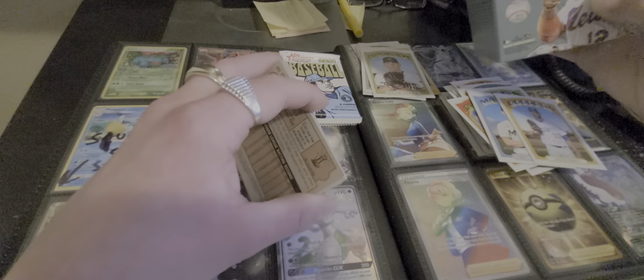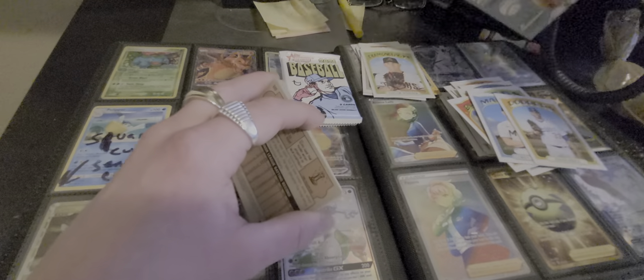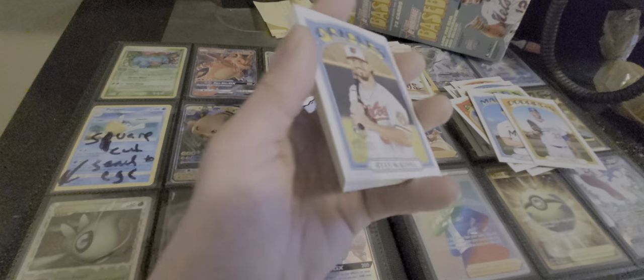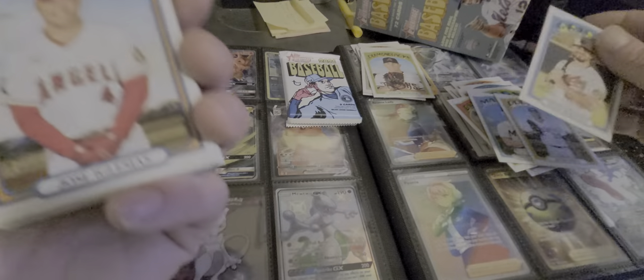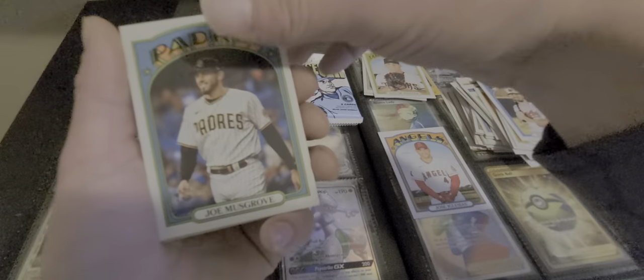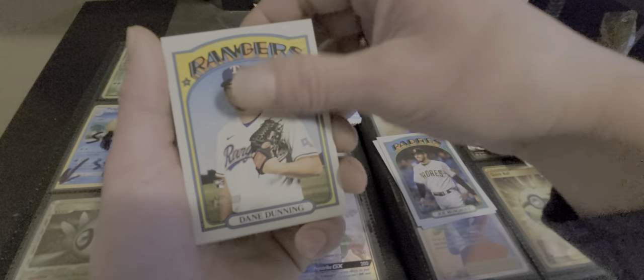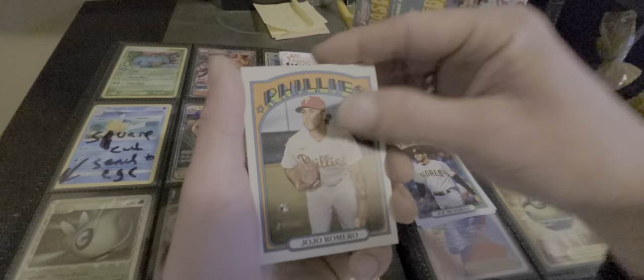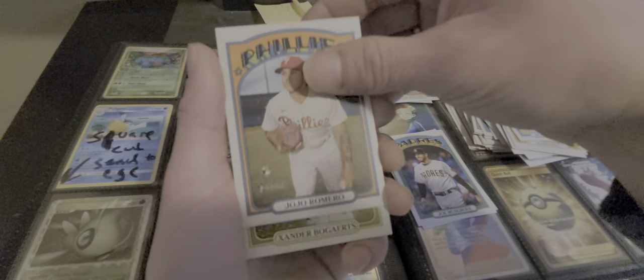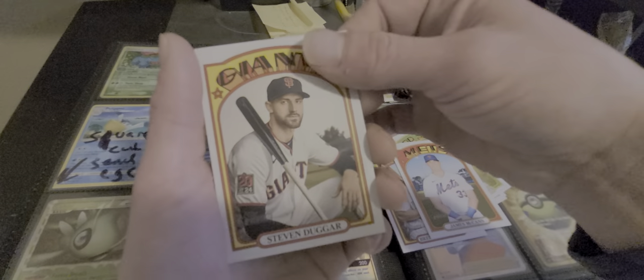Look for exclusive Tops Venezuela stamps. Ryan McKenna. Jose Iglesias. Joe Musgrove. Dane Dunning. Jojo Romero. Xander Bogarts. Brendan Rodgers. James McCann. Stephen Duggar. Alright, we only have two packs left, ladies and gents.